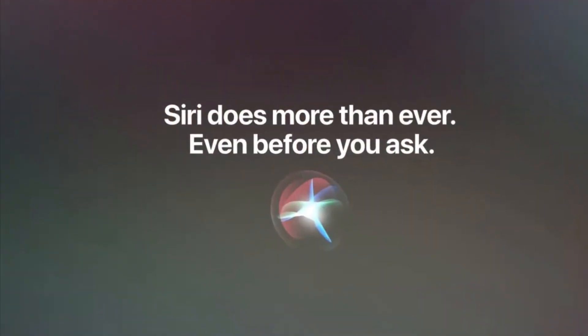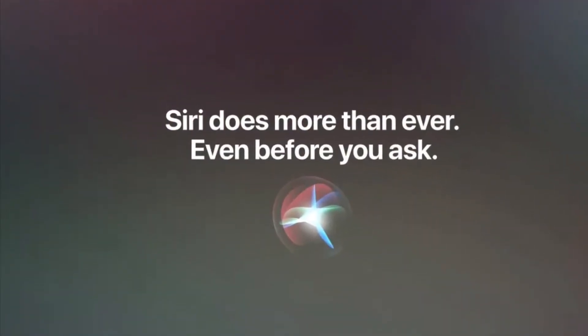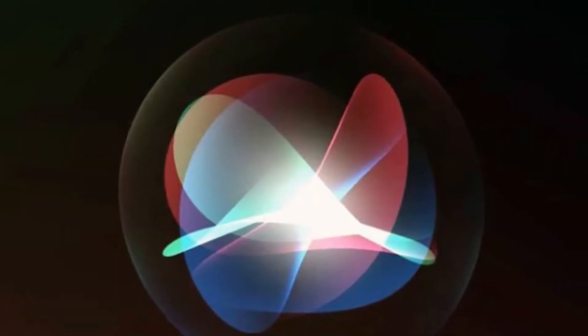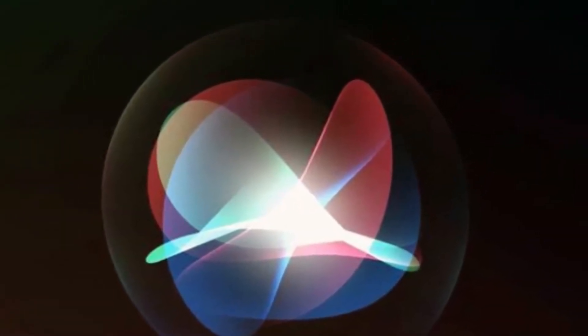Hi friends, what's up? This is RK from 360 Reader. Right now I'm going to show how you can enable always listen for Hey Siri even when your iPhone is facing down or covered.